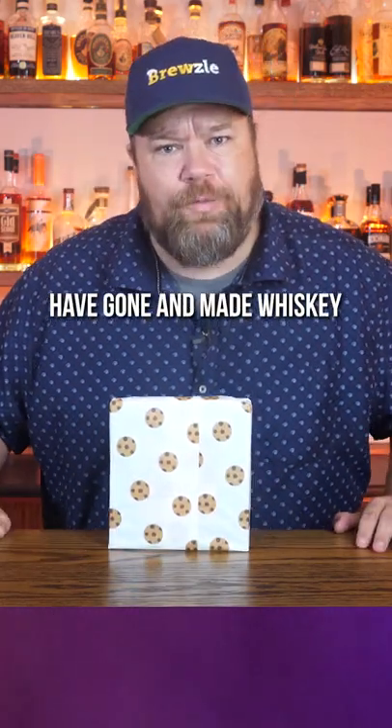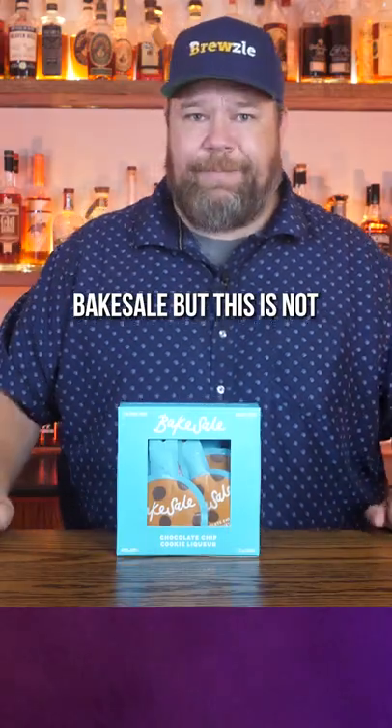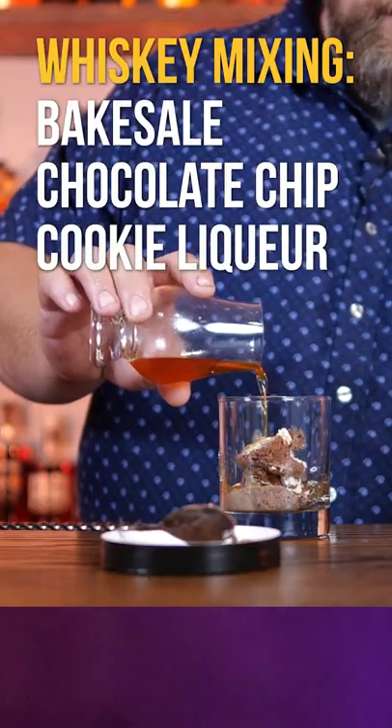These lunatics have gone and made whiskey out of chocolate chip cookies. These were sent to me by Bake Sale, but this is not a paid endorsement. So let's try some stuff here.